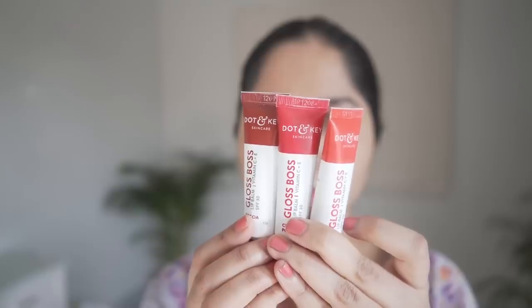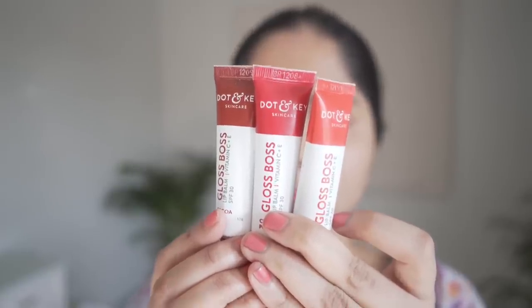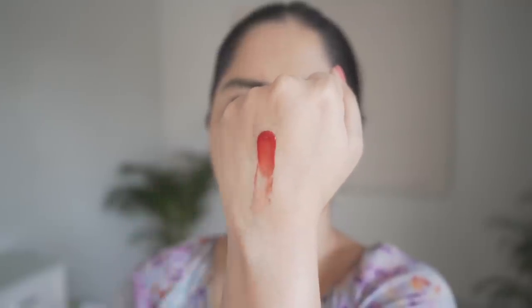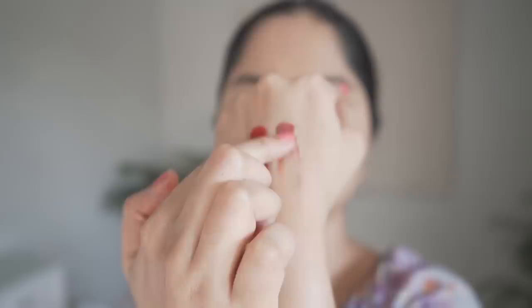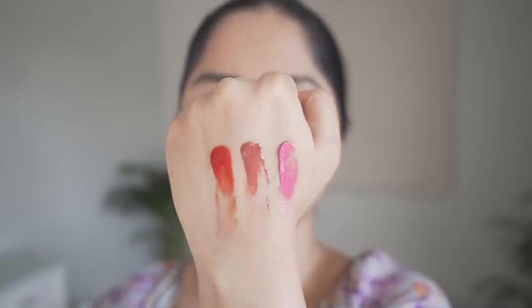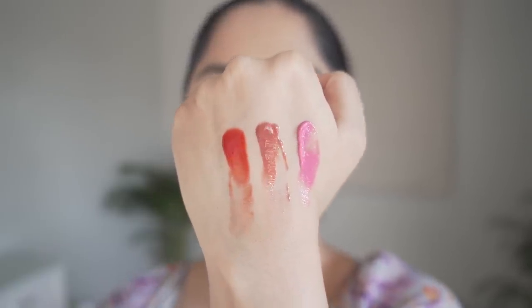For lip sunscreens, my current favorites are from Doran Key — tinted lip balms that contain organic filters. I like the strawberry shade more. Minimalist has also come out with a new lip balm with SPF, which I've ordered but haven't received yet, so I'll test and review that soon.